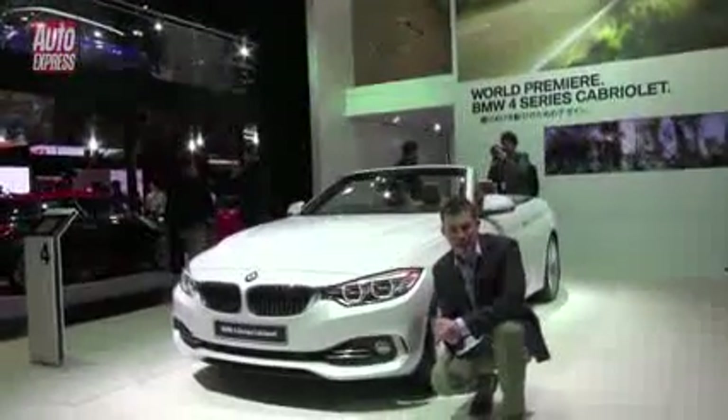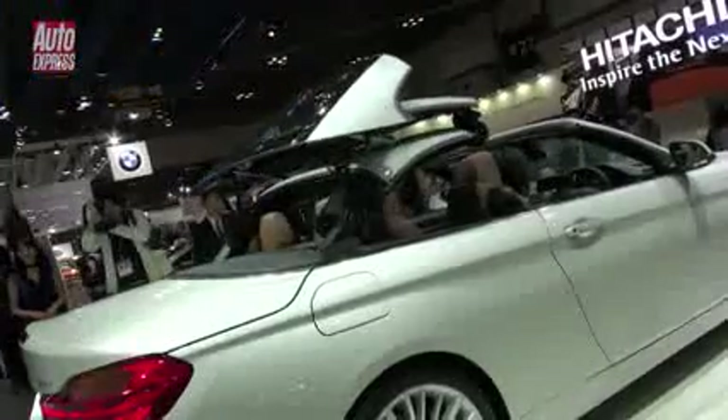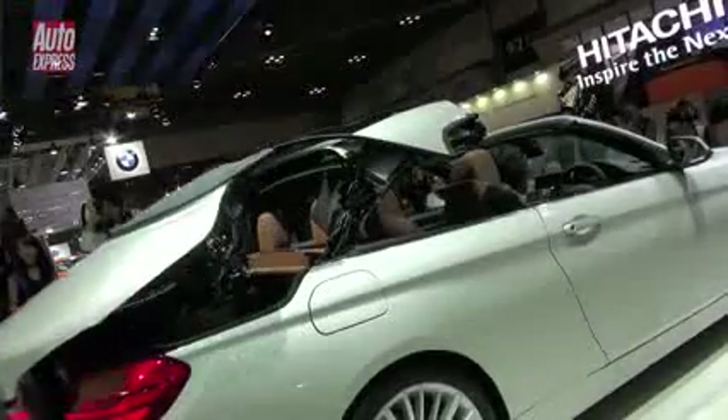This is the new BMW 4 Series Cabriolet, and just like the 3 Series Cabriolet before it, it's still got a folding metal hardtop. It's a three-piece unit, as before, and you can fold it away into the boot at the touch of a button in 20 seconds.